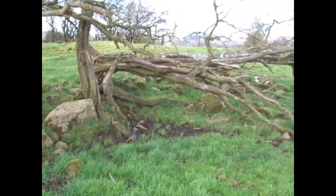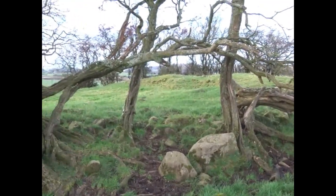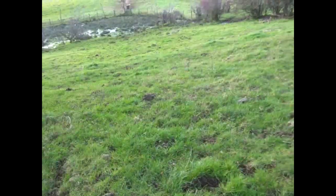Cairn Duff has been extensively robbed of its stones. Often these were taken and used on construction projects such as nearby roads.